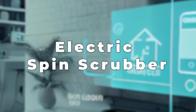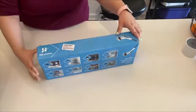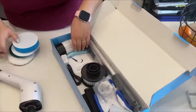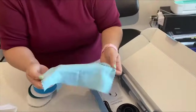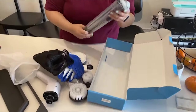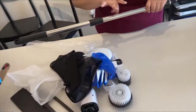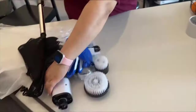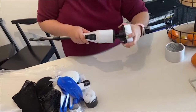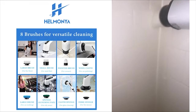Number 4: Electric Spin Scrubber. The Electric Spin Scrubber is an innovative cleaning gadget that makes getting floors, bathrooms, and kitchens clean easier and faster. This portable scrubber has a strong motor that spins at high speed and comes with interchangeable brush heads for different cleaning tasks, like cleaning grout lines or delicate fixtures. The extendable handle lets you reach high and low spots without bending or stretching. It cleans thoroughly with little effort, turning boring tasks into quick and satisfying ones.